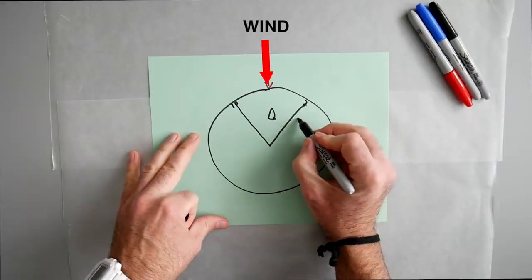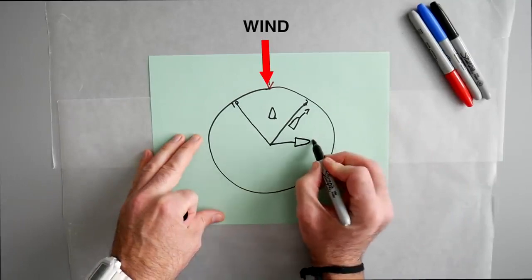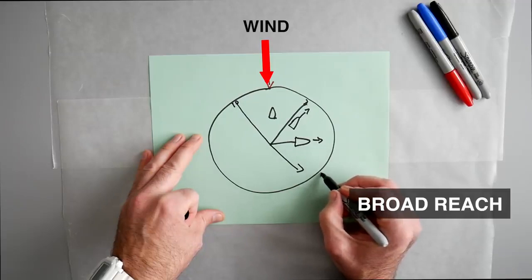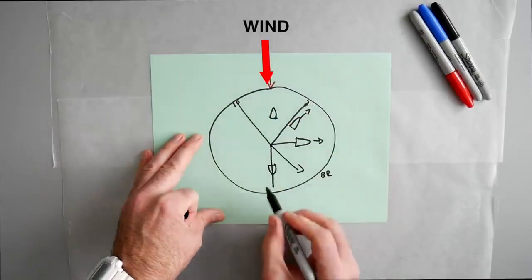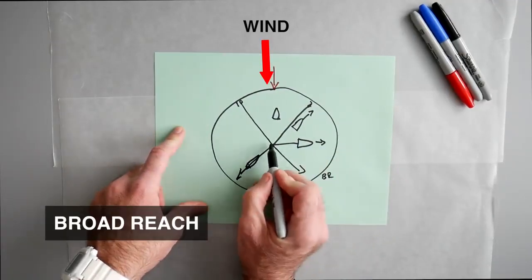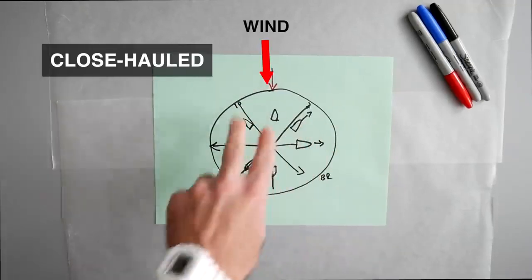As long as you're outside of this 45-degree angle, you can go here — that's going to be called close haul. You can go here also — that's a beam reach. You can go anywhere in this area called a broad reach. And you can go straight downwind — that is called either running or dead downwind. Same goes for the other side: broad reach, then beam reach at a 90-degree angle with the wind, and close hauled right near the no-go zone.